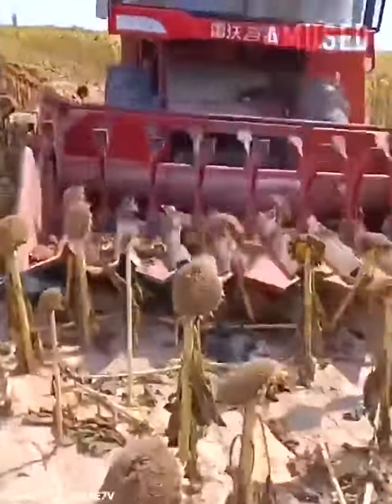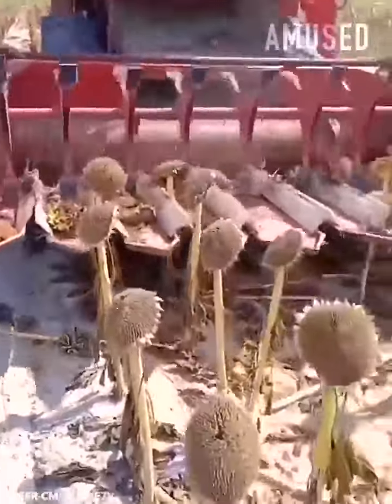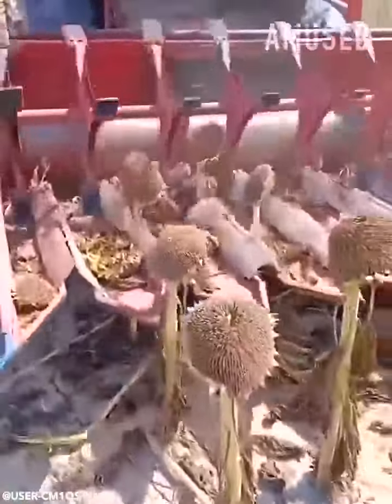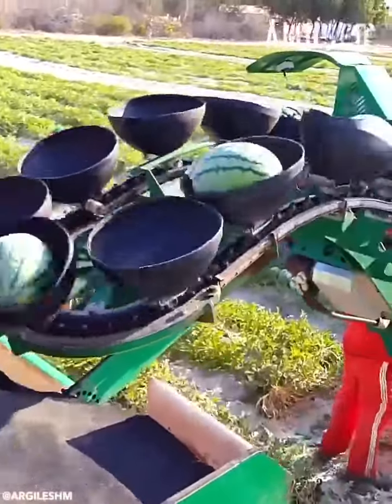Rows of dead sunflowers are retrieved for seed harvesting. Workers choose ripe melons to load onto a conveyor belt.